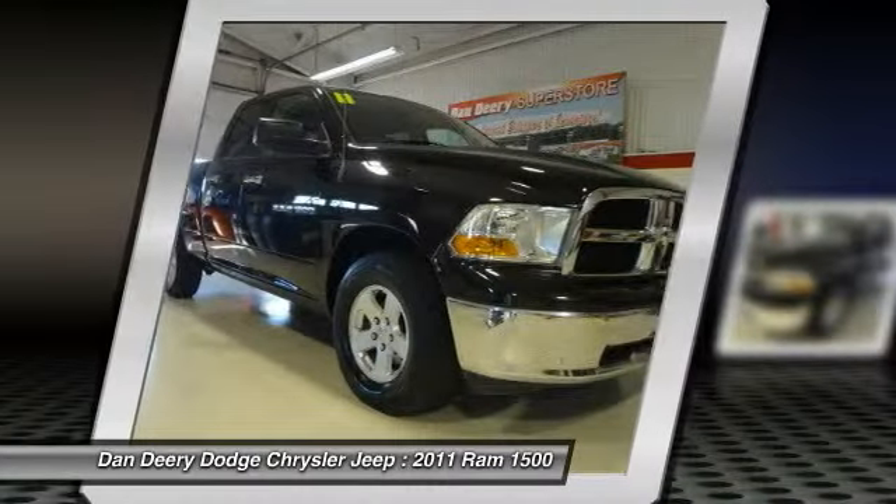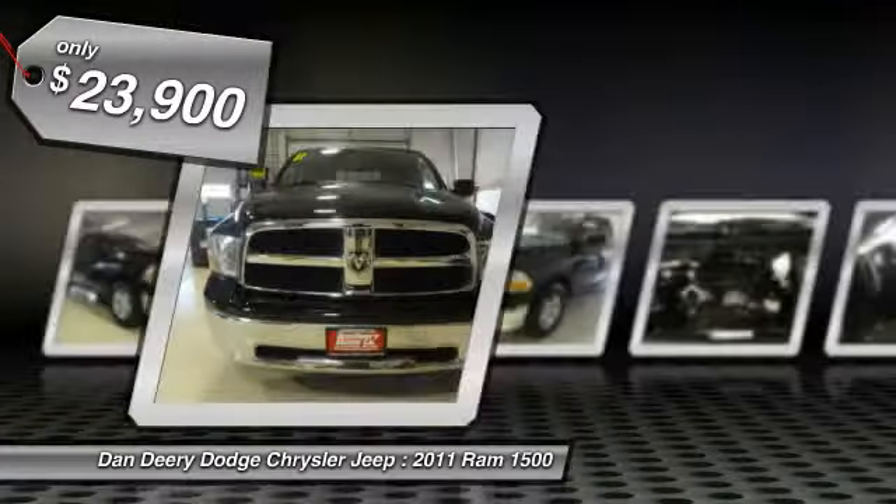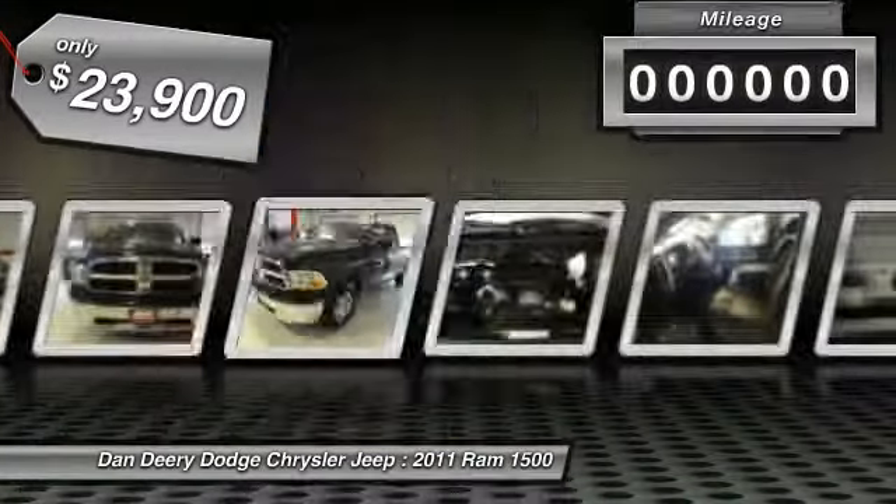Be sure to take advantage of owning this stunning 2011 Dodge Ram 1500, designated by Consumer Guide as a 2011 Large Pickup Best Buy.